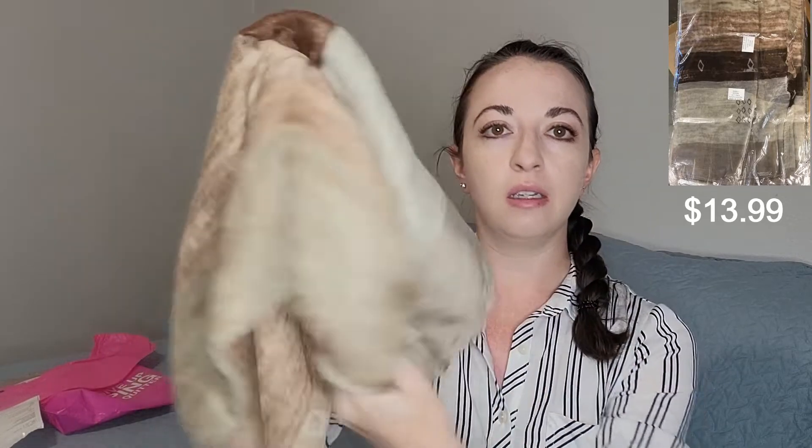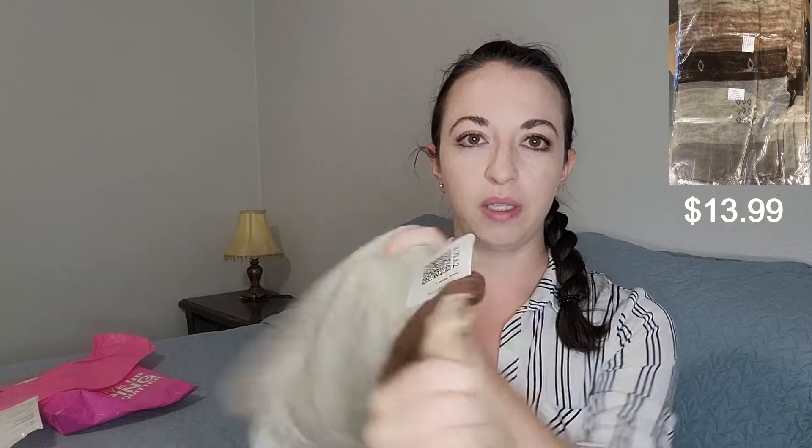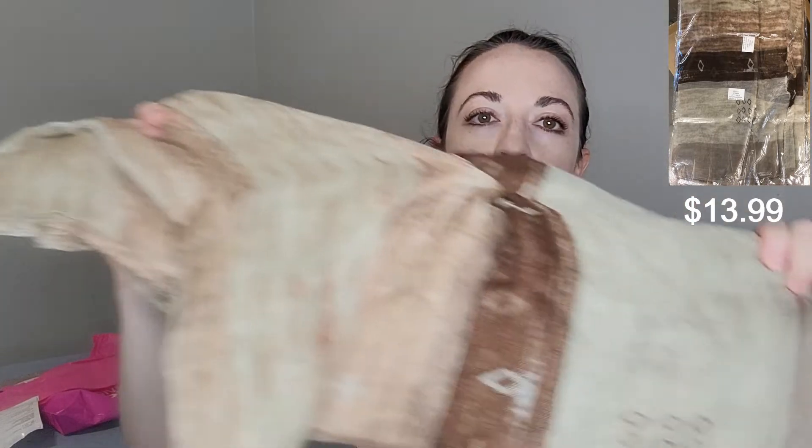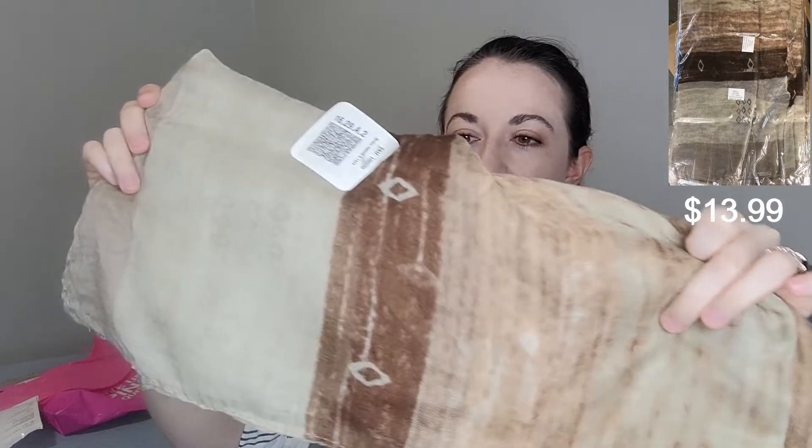Now I'm going to show you the other items in the bag — these are all non-clothing items. This is a scarf that they sent me. It is a tan and brown patterned scarf, very thin and sheer. It's pretty cute and I like that it's in neutrals, which means it would match a lot of things, but I just don't really wear scarves. I actually wrote on my quiz for Nadine West that I do not want any scarves, so I'm surprised that they sent me one.